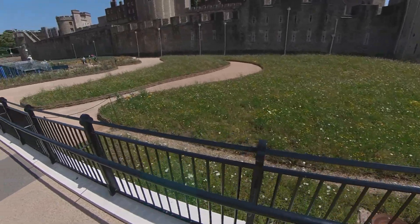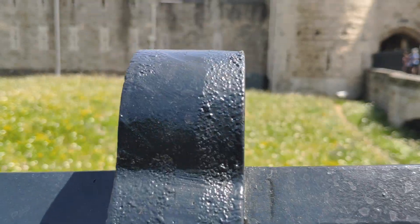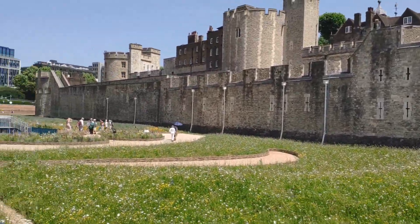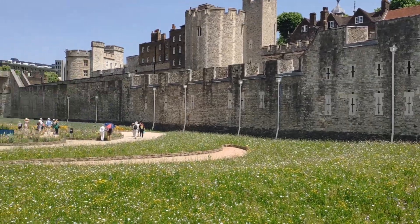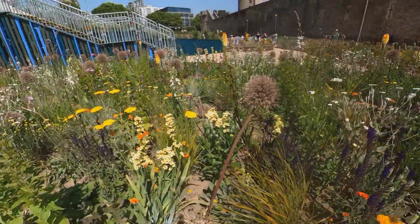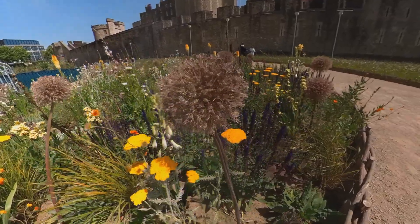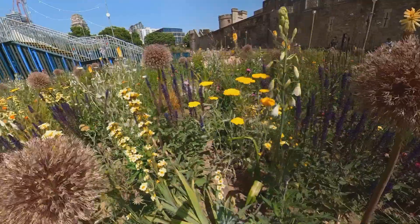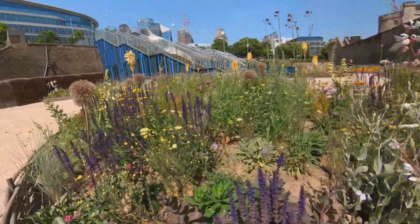The first thing you notice when you get down to the moat is actually the intense scents from the flowers. I feel like I have been transported to a wildflower meadow in Somerset or any other rural English countryside. I immediately realized this is not something you could experience from the public viewing path — the flowers are just too far away and you wouldn't be able to smell them.